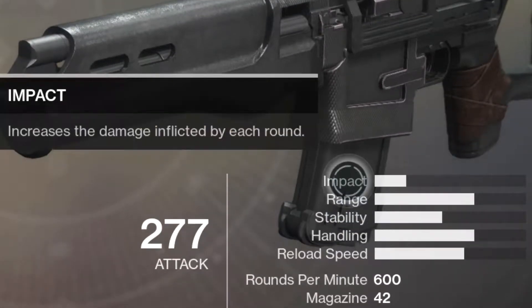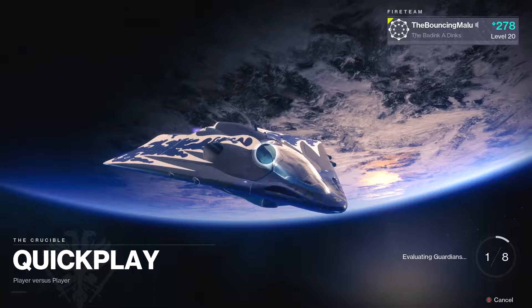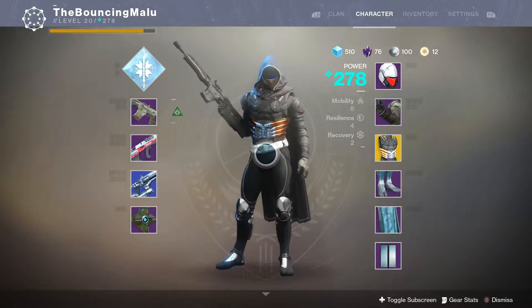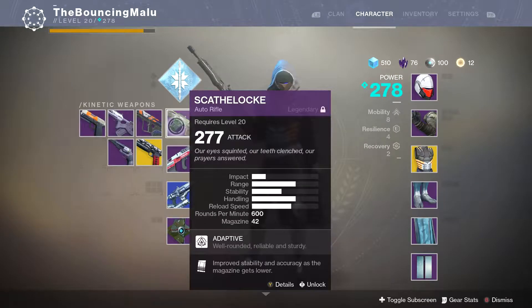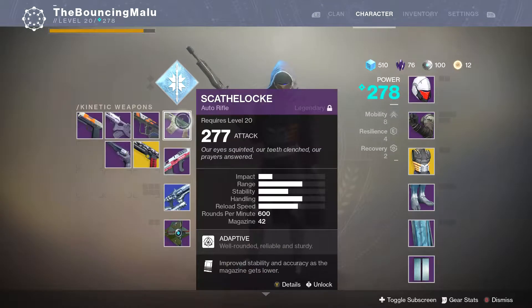Damn good range and impact. So let's go ahead and start up a quick play. Like last time, I'm kind of going to be trying to complement the reviewed weapon with a different ranged weapon or close range weapon depending on the range of the reviewed.